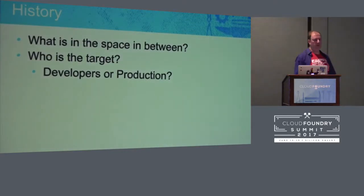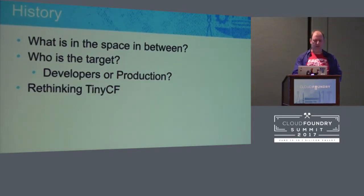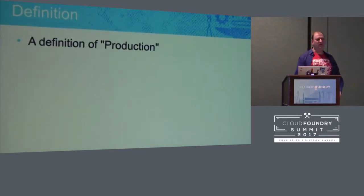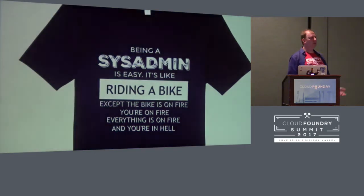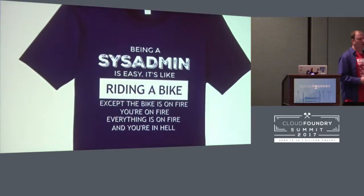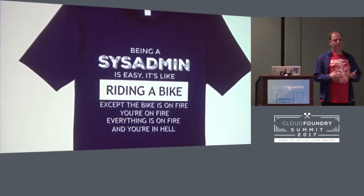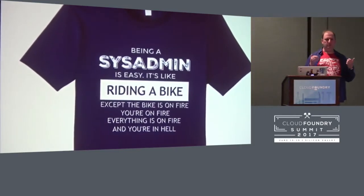But who are we targeting — developers or production? It was a good question to ask because they have different needs. So we started rethinking CF Tiny. Just making Cloud Foundry boot easier shouldn't be the goal. What is the definition of production? Well, some of us are sysadmins, and we know there is a lot involved in keeping a system up and running — backups, redundancies, and midnight pager calls.